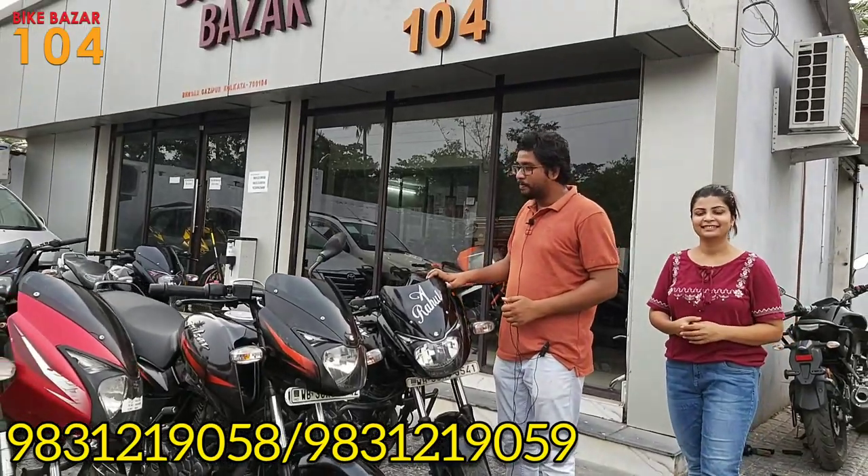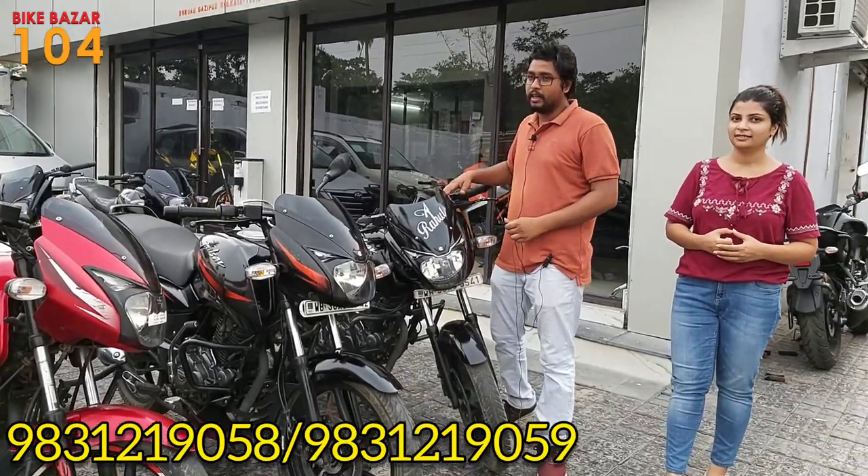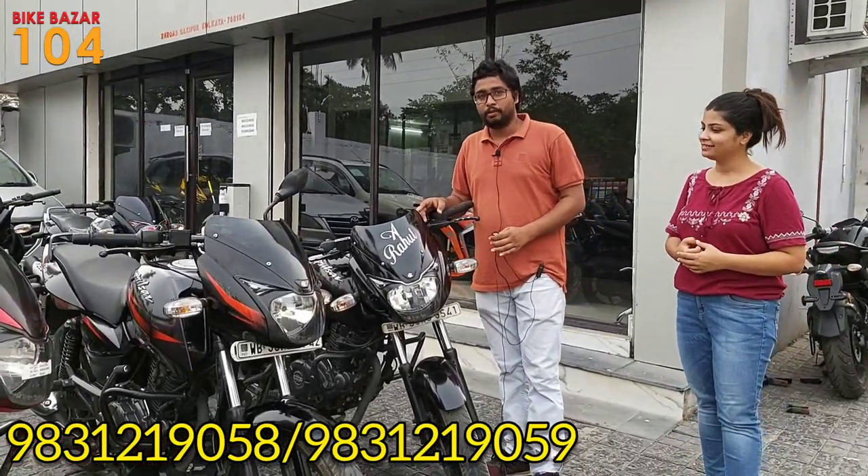Pulsar 150 ABS model 2020, condition is very good, price is just 58,000.